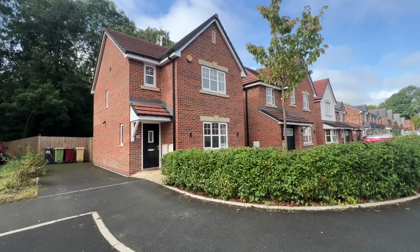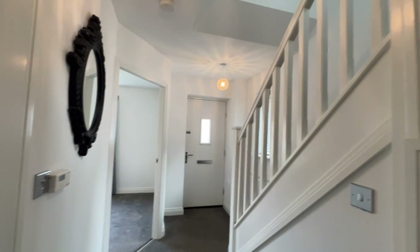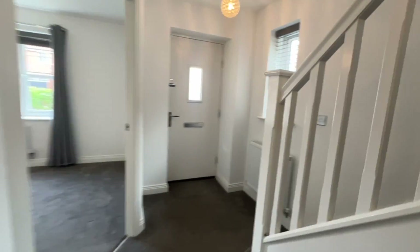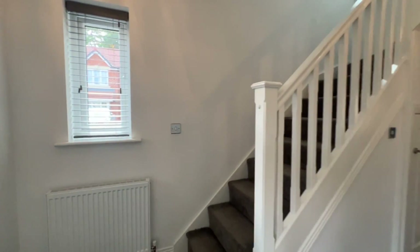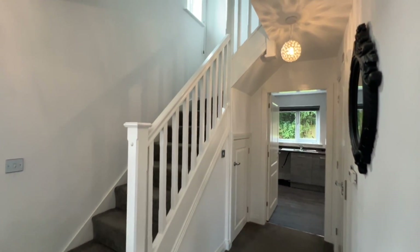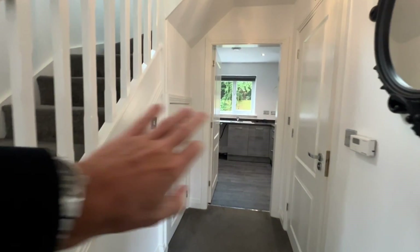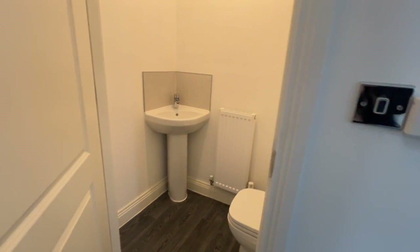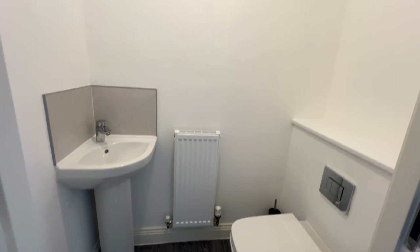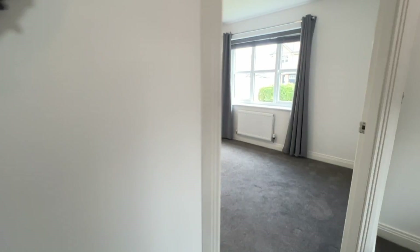Without further ado, let's head inside. We've stepped through the entrance door and we're in the reception hallway. There's a uPVC window to the side with fitted blinds, a radiator, and a spindle staircase turning up to the right to the first floor. There's understairs storage space, and just to the right is the guest WC powder room — a two-piece white suite, very stylish.